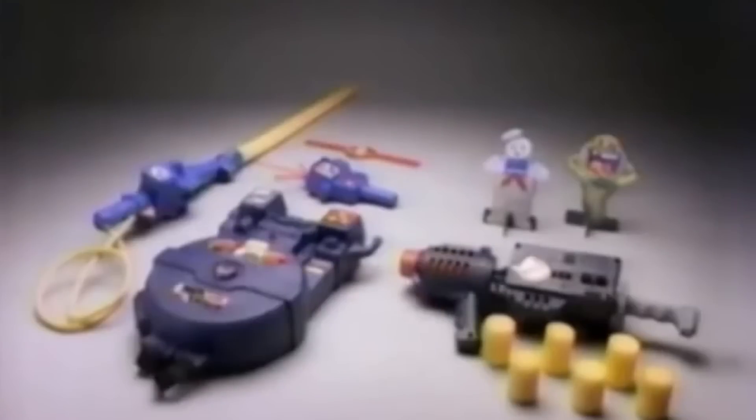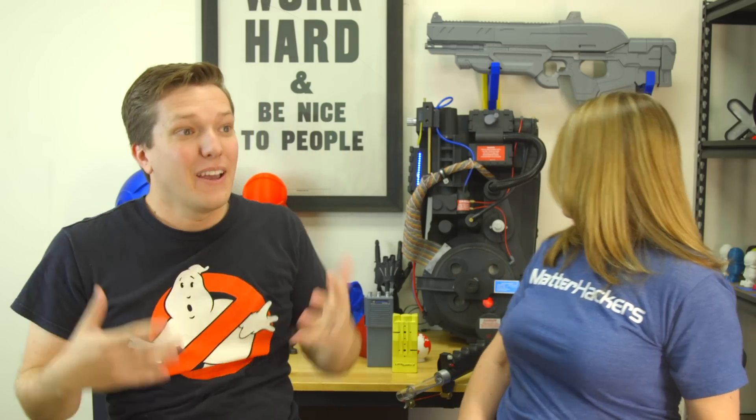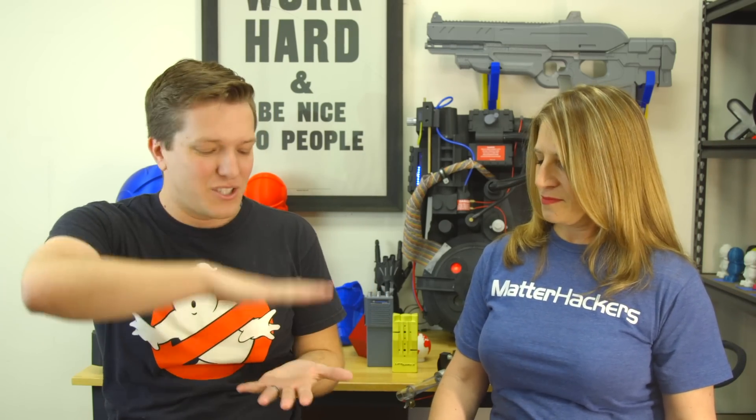Tell me a little bit about how this project got started, because it uses a lot of 3D printing. So I love Ghostbusters — have since I was three when you get the little Kenner proton pack. Proton pack and ghost popper gun, each sold separately. The Real Ghostbusters. And I've always, always wanted a proton pack.